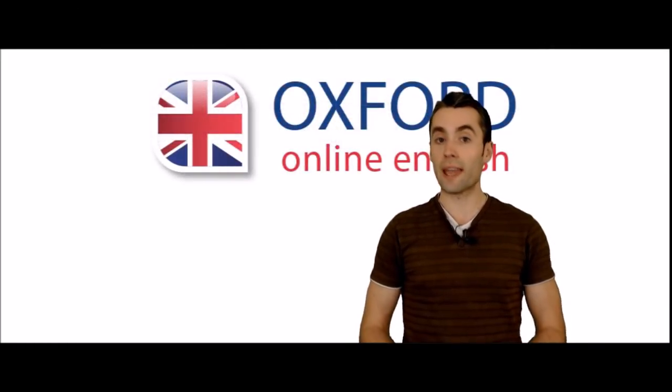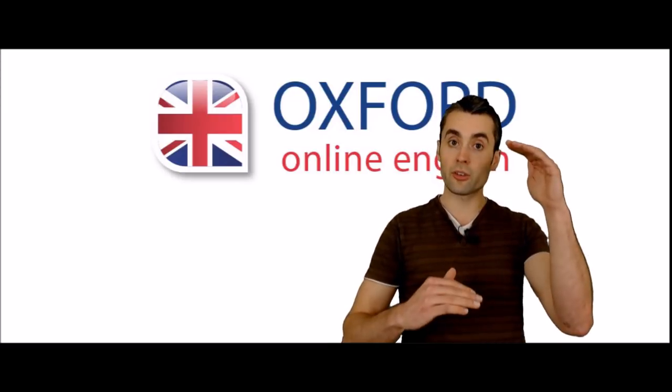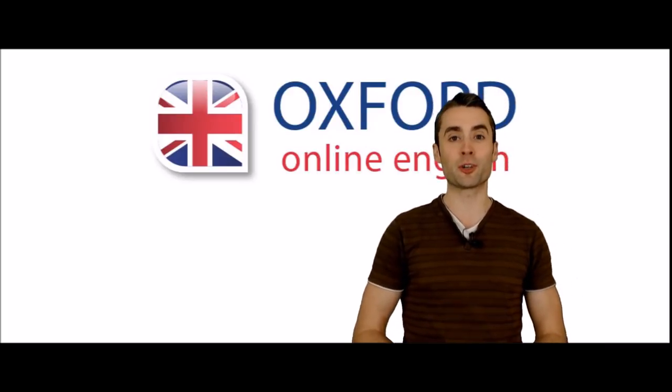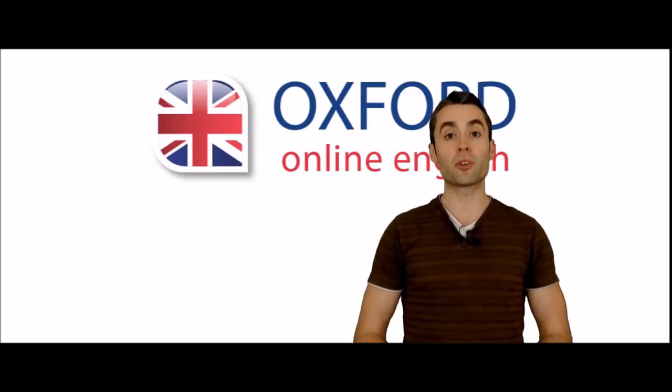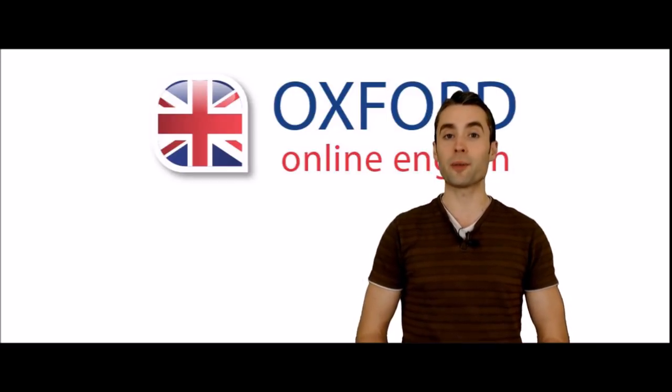That's the end of the lesson — I hope it was useful. If you want to see the full lesson, which includes a text so you can read everything and also a quiz to help you practice and test your comma skills, come to our website, OxfordOnlineEnglish.com. There are also many other free English lessons there. Thanks for watching, and I'll see you next time. Bye-bye.